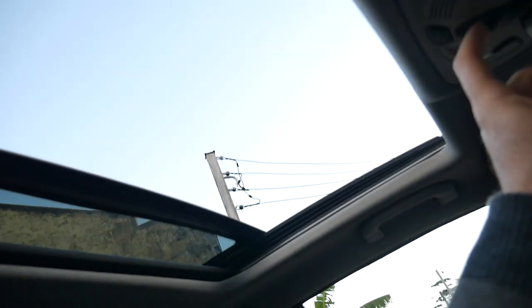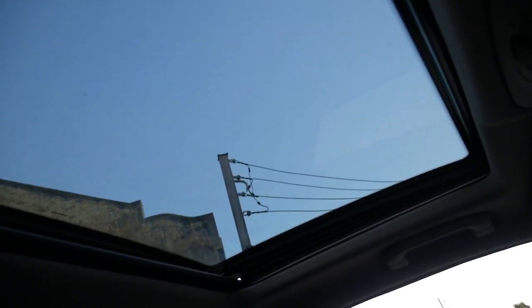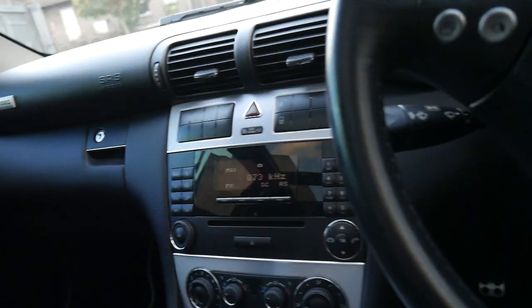The panoramic roof is very simple to operate. You don't actually have a sunroof in the rear — there's a glass compartment there instead. With the windows up, did you notice how much quieter this car is? It really is a testament to Mercedes-Benz.